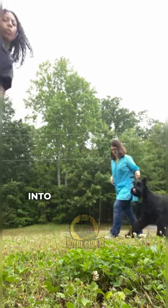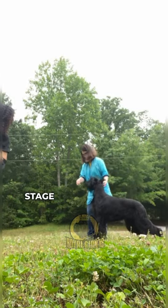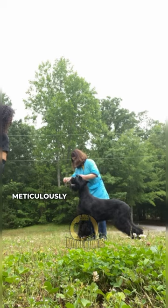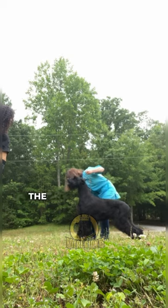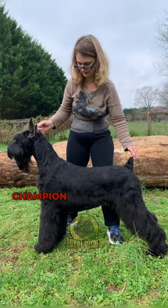Next, we delve into the world of dog shows, where the Giant Schnauzer graces the stage in its meticulously groomed splendor, dazzling the audience with its polished appearance reminiscent of a champion show dog.